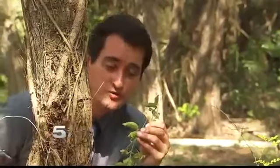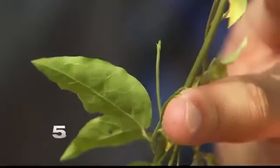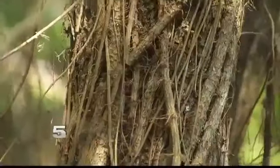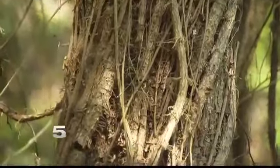These guys really live up to their name. Along the vine, they have these barbs in the shape of claws that allow them to attach to almost any surface. It can also spread quickly. To give you an idea, this entire tree you're seeing is completely covered in the vine.